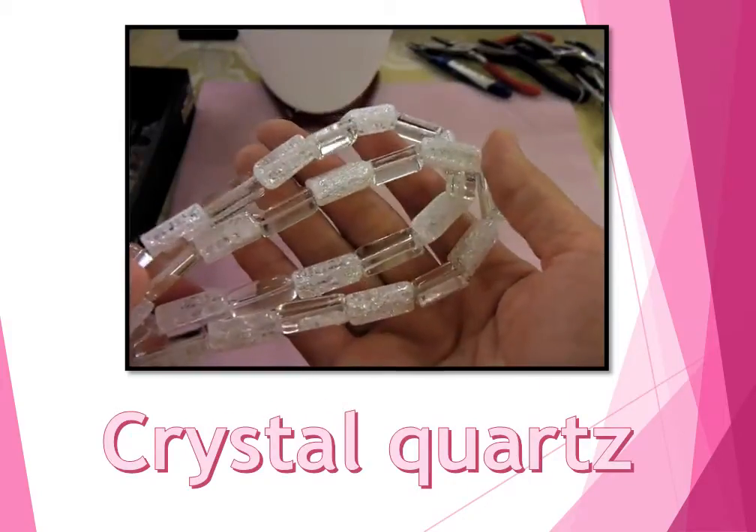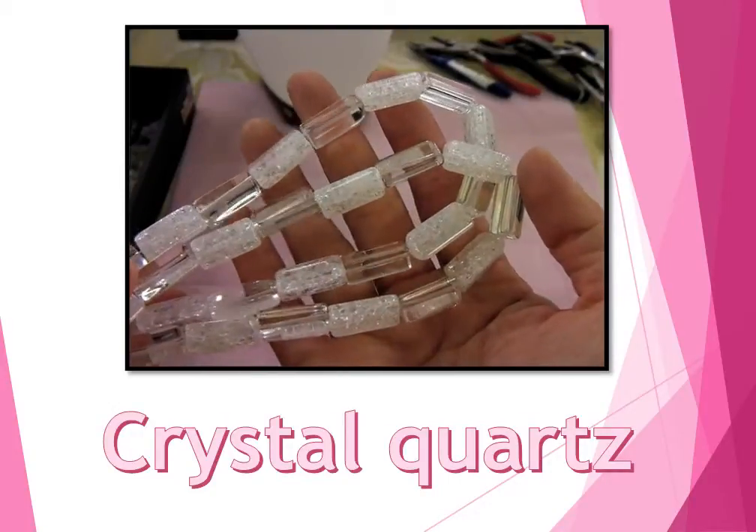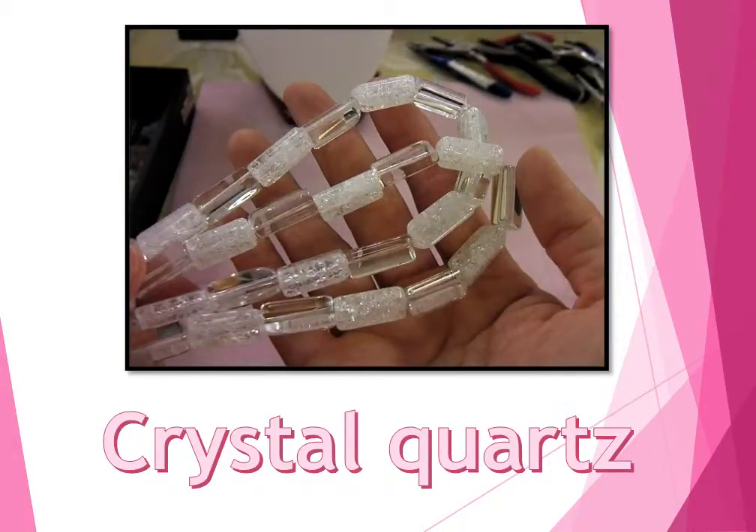This is natural crystal quartz. The color is alternated crack and transparent. When you hold them, you can feel the ice-cold feeling.